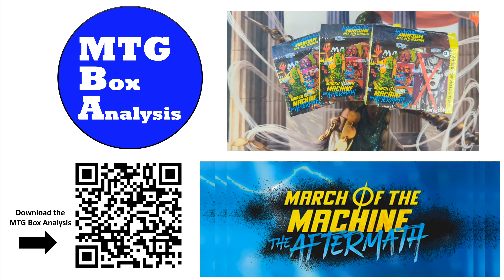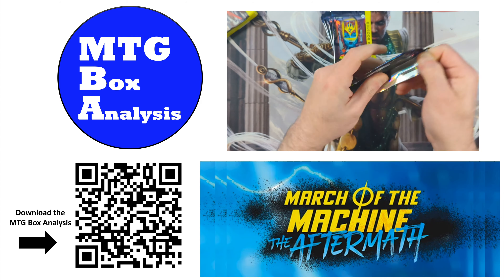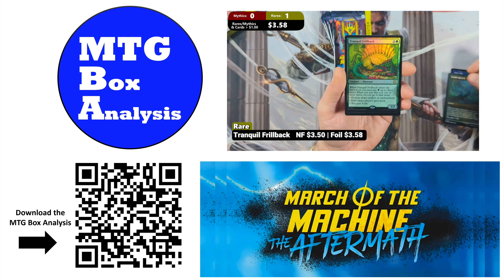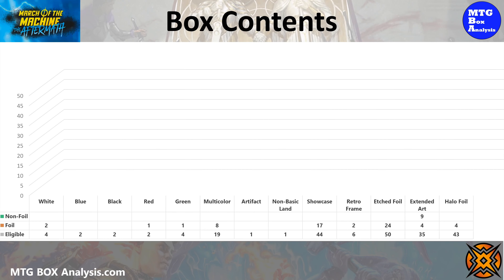Hello everyone and welcome back to the channel. Today's MTG box analysis will focus on the opening of a March of the Machine Aftermath collector booster box that took place on April 8th, 2024. Let's get things started by reviewing the contents of the box.